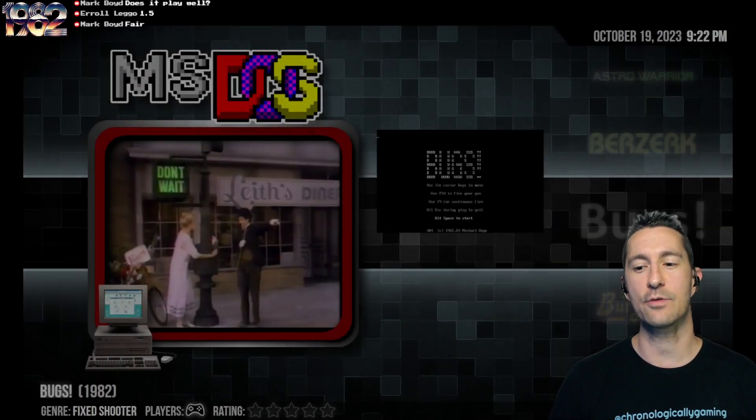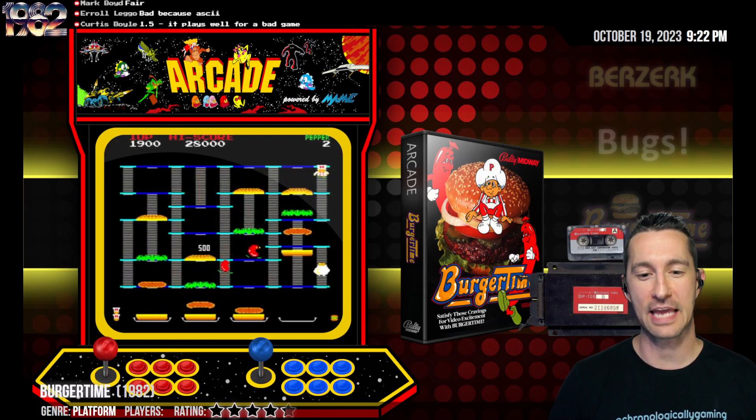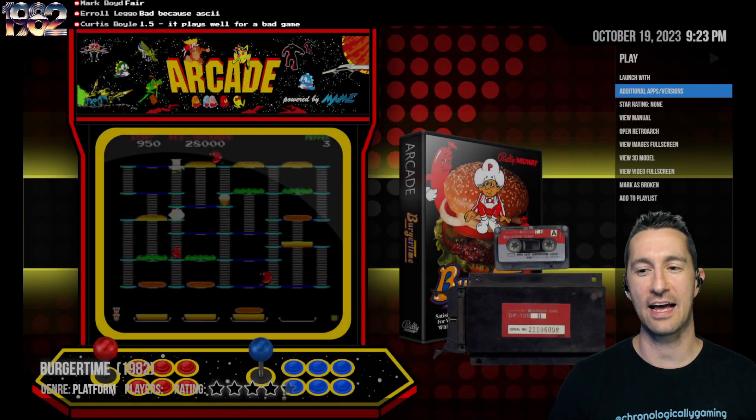It'd be a fun romp for a few minutes on your IBM. From one hit to another — ladies and gentlemen, this is Burger Time in the arcade! Let's take a look at Burger Time, starting with the advertiser flyer.